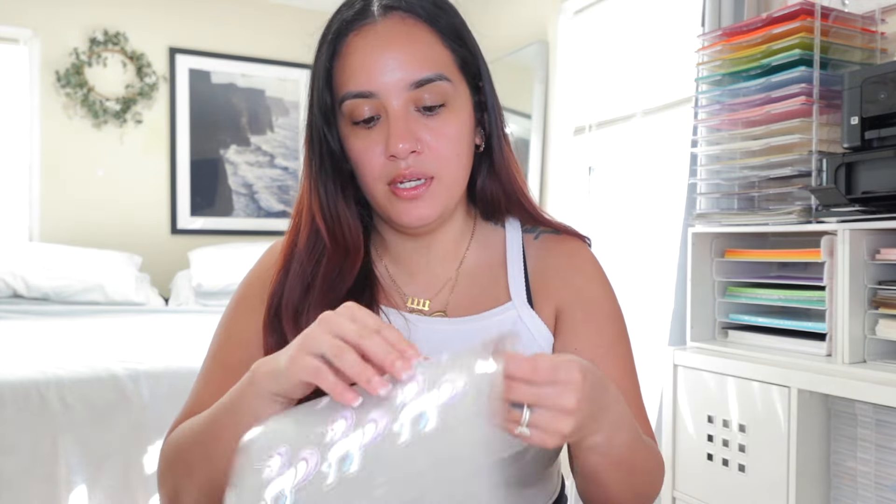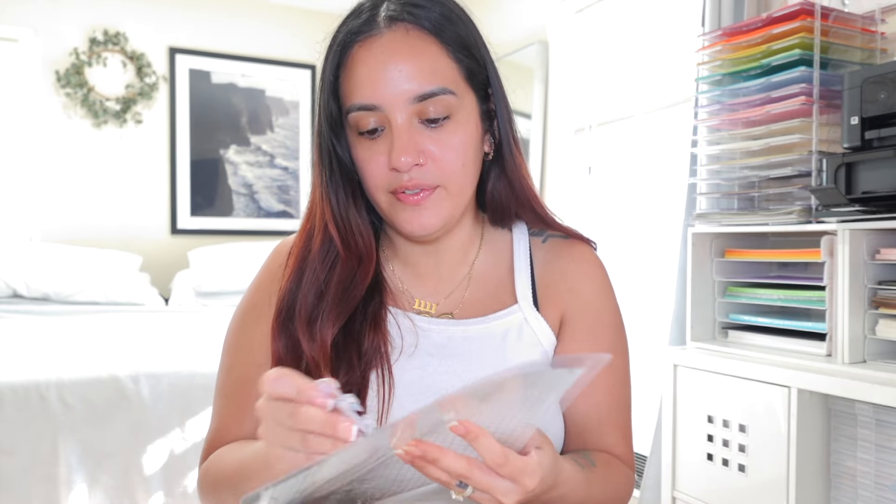This is the last piece that I needed to complete everything for all of the orders. The next step is going to be to assemble them — add the adhesive and all that good stuff. I have the clouds, I have the stars — should be good to go for everything else. I have smiley faces.